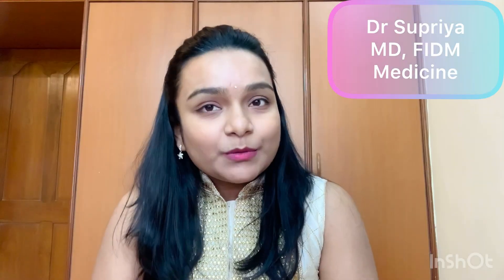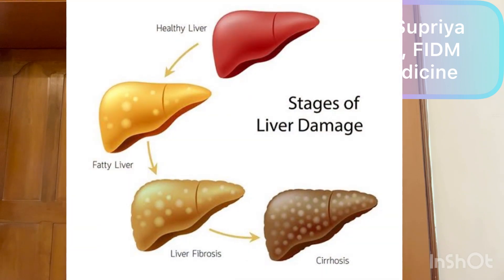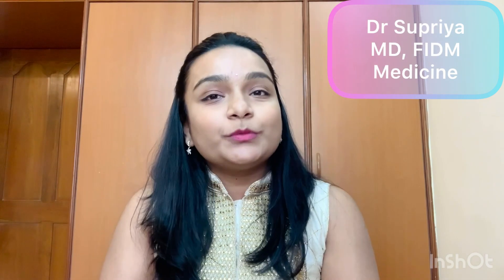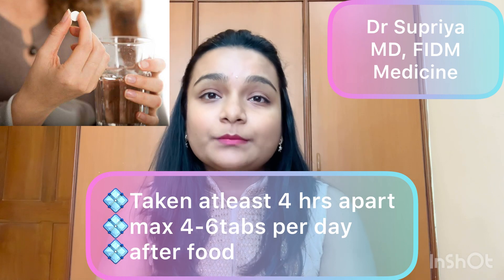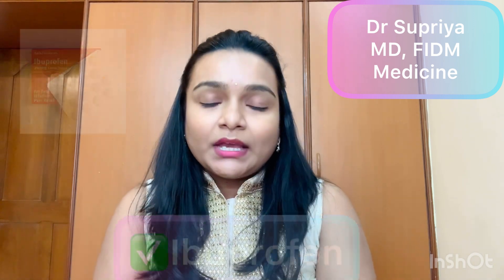The maximum recommended daily dose of paracetamol must not exceed 3 grams cumulatively, since it tends to accumulate in the liver and may cause liver failure in some patients. It should be taken at least 4 hours apart, and a maximum of 4 to 6 tablets per day as advised by your doctor.